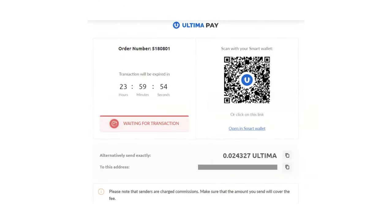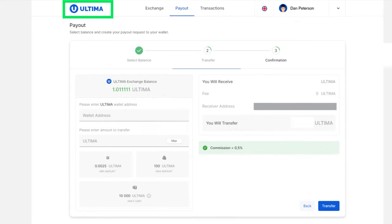A page will open with the address to which you need to send Ultima for payment. Copy it by clicking the Copy icon, then go back to the exchange website and paste the copied address into the appropriate field.